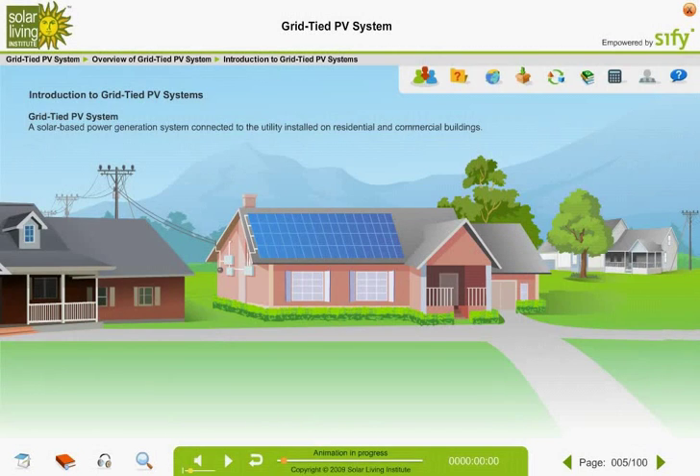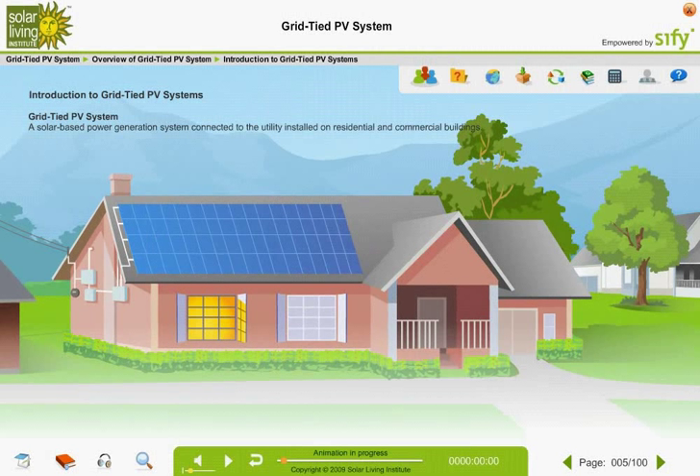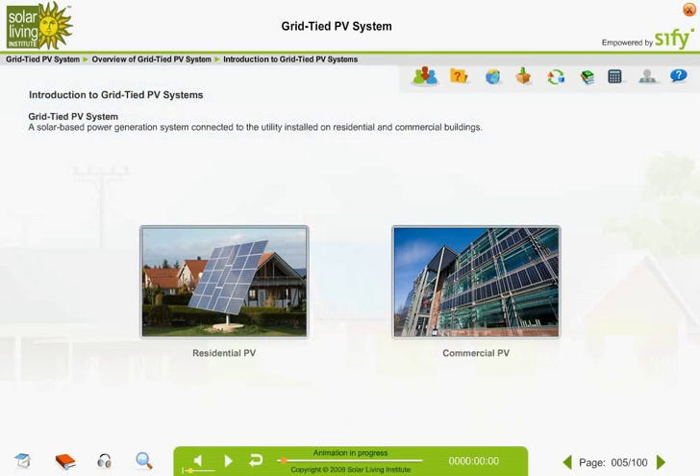A grid-tied PV system is a solar-based power generation system that supplies a portion or the total electricity needs of a building. These buildings are also serviced by a utility's electrical grid. You can install these systems on both residential and commercial buildings.